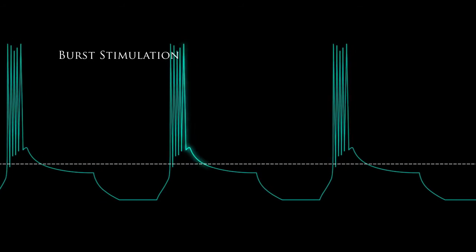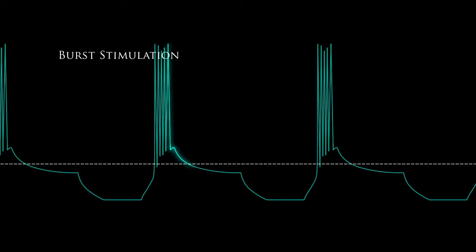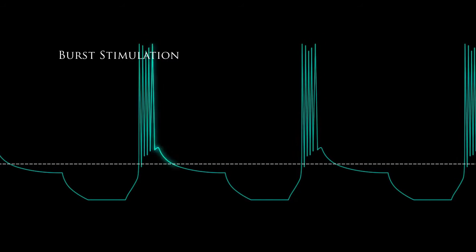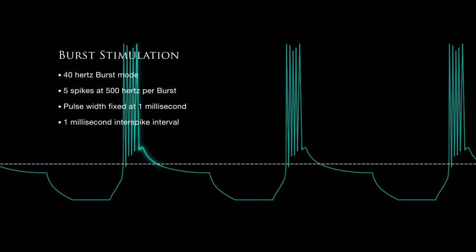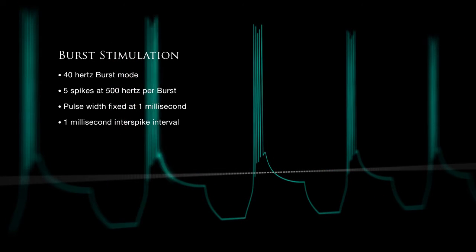So, what is burst and how does it work to treat chronic pain? Burst stimulation delivers intermittent bundles of closely spaced, high-frequency stimuli. It consists of a 40 Hz burst mode with 5 spikes at 500 Hz per burst. The pulse width is fixed at 1 ms with a 1 ms interspike interval delivered in constant current mode.